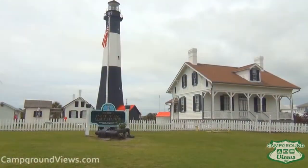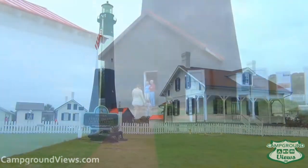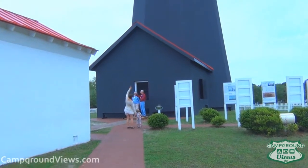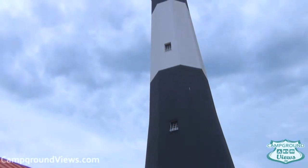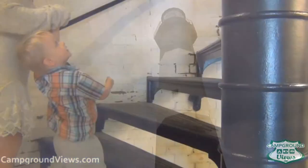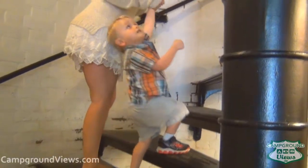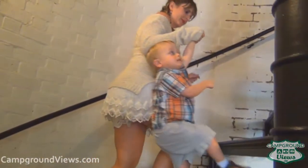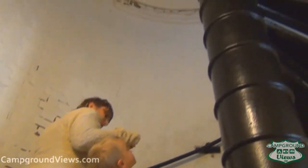Your first stop at Tybee Island should be the Tybee Island lighthouse. This lighthouse has been a working lighthouse for over 270 years and is still in operation today. You can pay to go up to the top — a total of 178 stairs in a banister style with center posts where you circle as you climb up the inside of the walls.